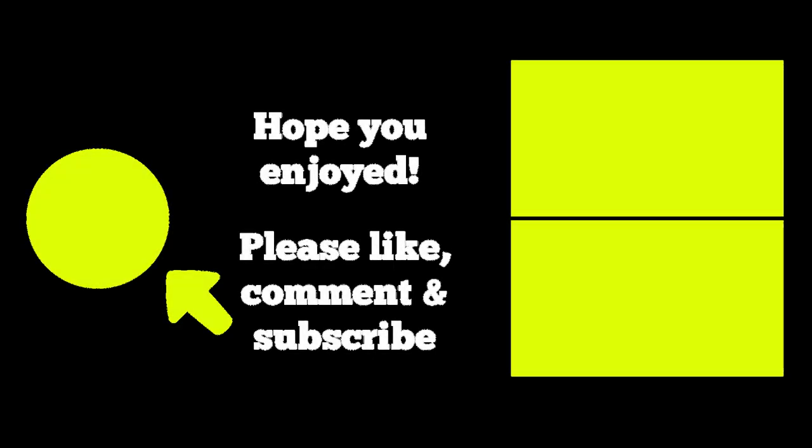I hope you enjoyed this video. If you did, please like, comment, ask some questions, and most importantly subscribe by clicking the button on the left. You can visit all of my New York videos by clicking the top right, or check out my videos on other favorite places to visit by clicking the bottom right. Thanks for watching and I'll see you around the city.